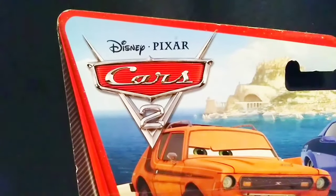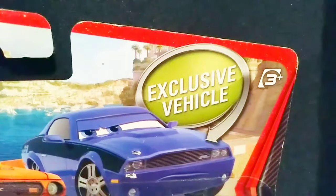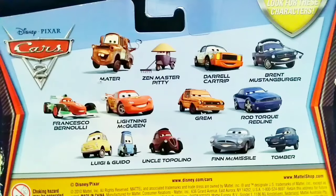Looking at the front of the box, you can see the Disney Pixar Cars 2 logo and some artwork of Grim and Rod Torque Redline — not the damaged variant, just normal artwork. We also have the screen bubble letting us know this is an exclusive vehicle. On the back of the box are some other Cars 2 2-Packs, and it's interesting that they're using character artwork rather than diecast artwork.